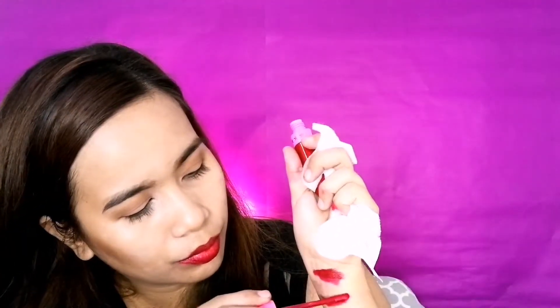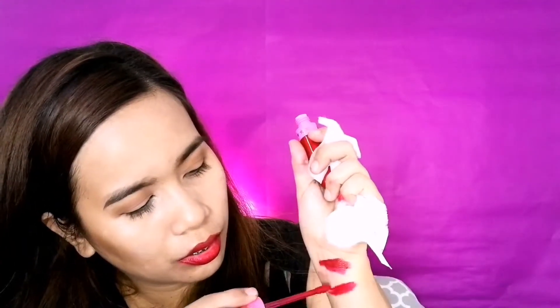Medyo dry na. Sumatagal na sa akin ito. Super ganda sa lips. I rarely — show ko yung picture na talaga. Nasabi kong ang ganda niya sa lips. Super gal niya sa lips, parang wala kang suot. Yan nga lang, it does transfer when you eat.